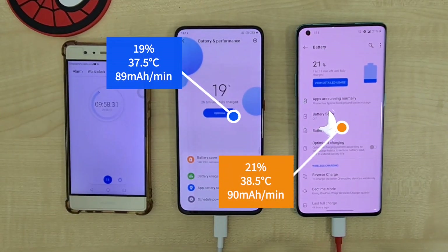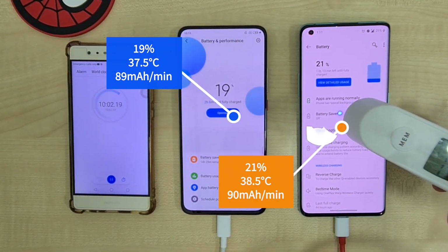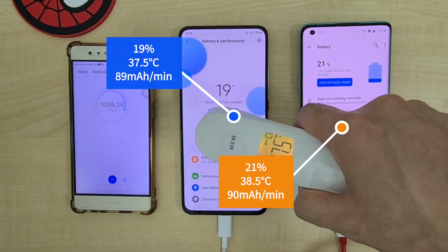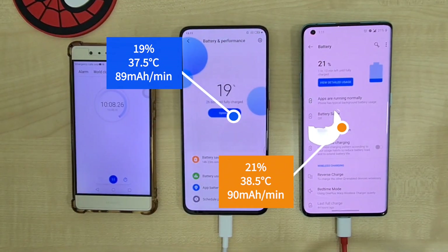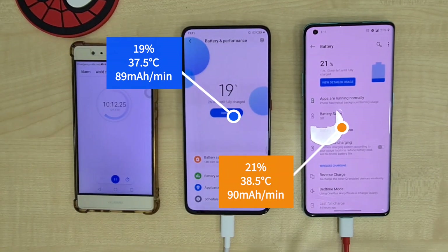Going on to five minutes later, the OnePlus 8 Pro is pulling ahead at 21% at 38.5°C and a 90mA per minute charge rate. The Poco F2 Pro is at 19% with a better temperature at 37.5°C and a charge rate of 89mA per minute.